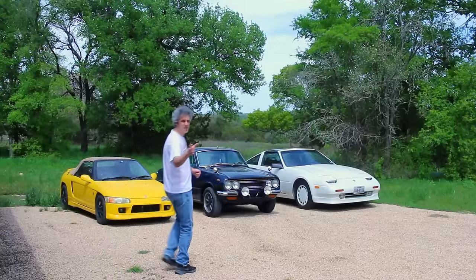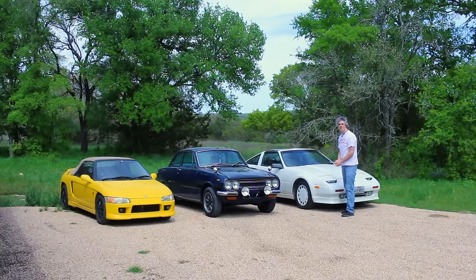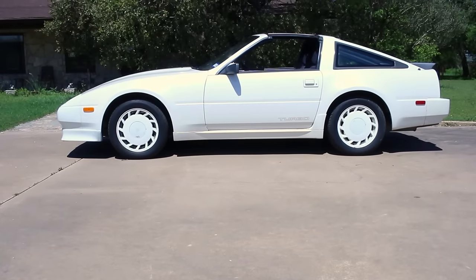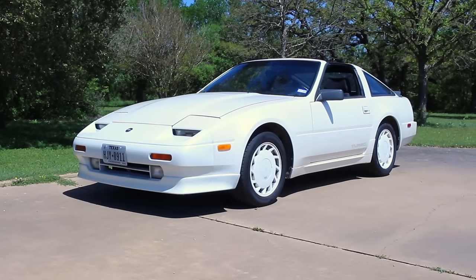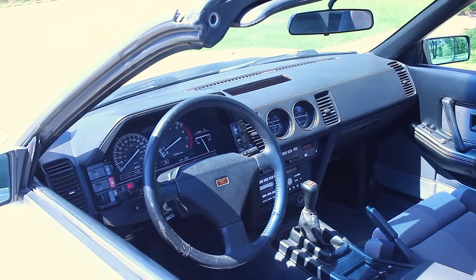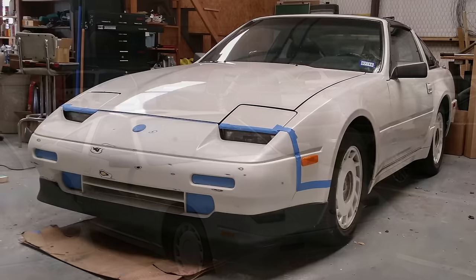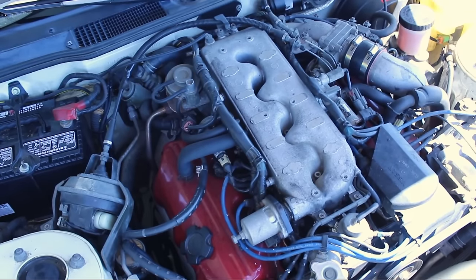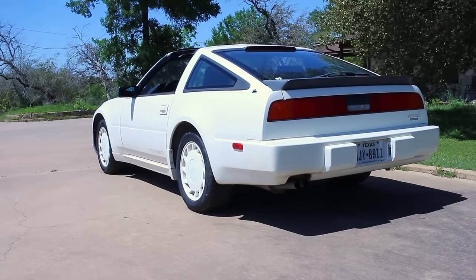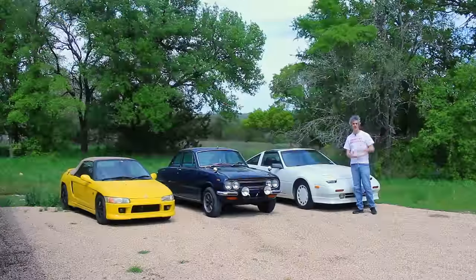Before I got bit by the vintage computing bug, my first passion was cars - namely classic Japanese cars. This one is my daily driver: a 1988 Nissan 300ZX, 3-liter turbo, five-speed, viscous limited slip in the back. It goes like stink and looks amazing while doing it. I bought this car when I was 18 and I've had it for the last 22 years.